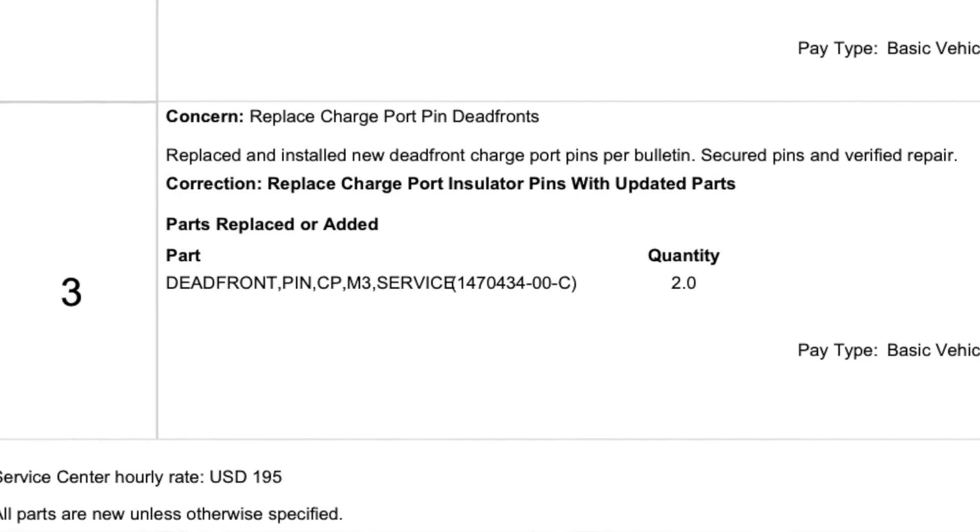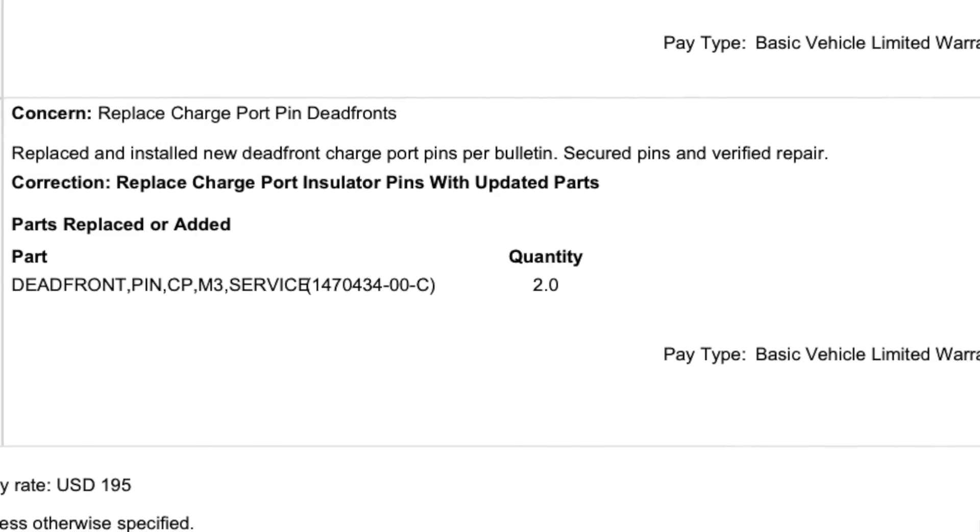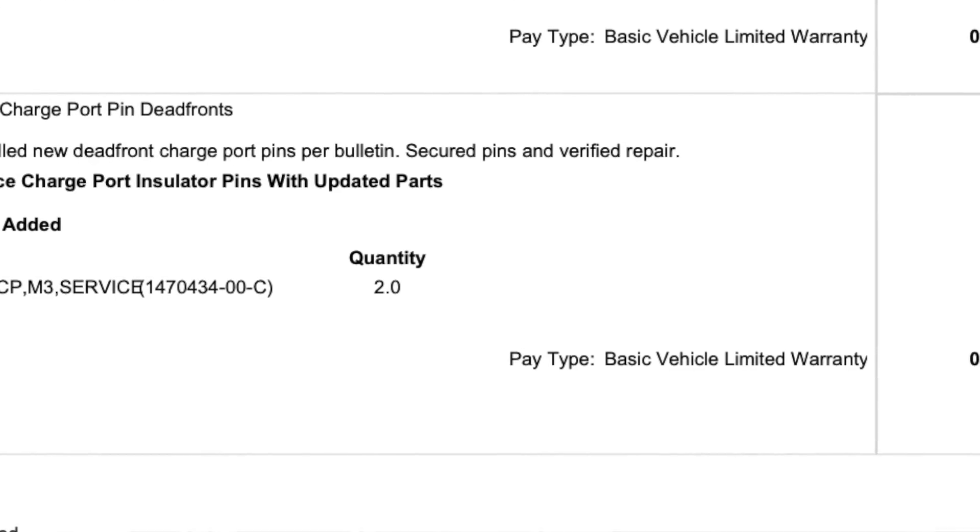The third service item happened a couple weeks ago when I took my car into Tesla because I thought my charge port had an issue. At a particular supercharger stall, every time I plugged in it would not start charging, but other Teslas had no problem. Tesla ran a test on my car and said my car is completely fine — that supercharger needs maintenance and they're thinking about upgrading it. While my car was at the service center, they told me there is a service bulletin to replace the charge pins on the charge port, as they wear out quite easily. Tesla replaced the charge pin for me at no cost.